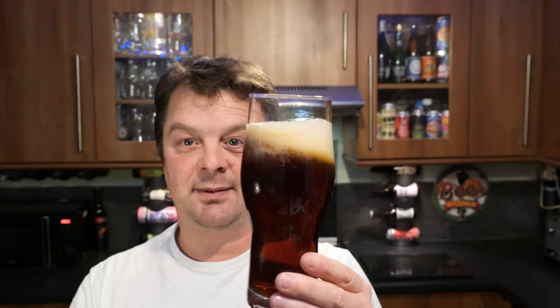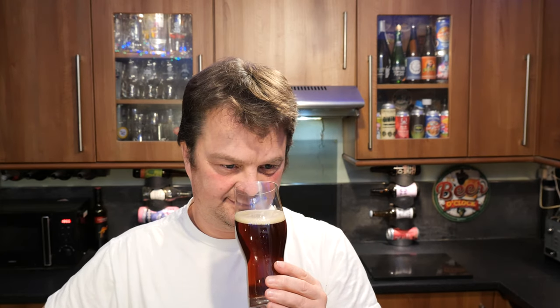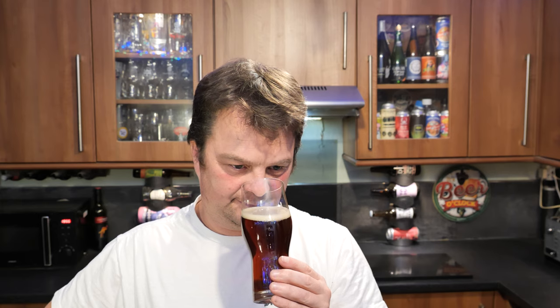Let's get the aroma then. Wow. Roasty and nutty and biscuity and bready. An Ice Bock is a lager — it's an interesting concept this from Pillars.